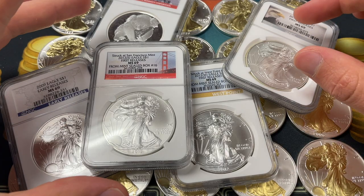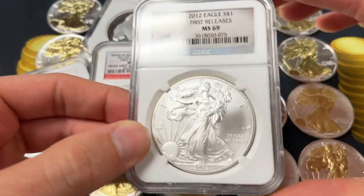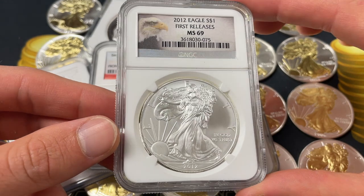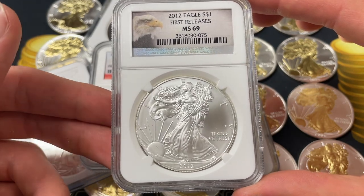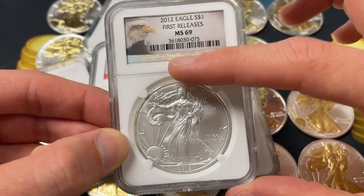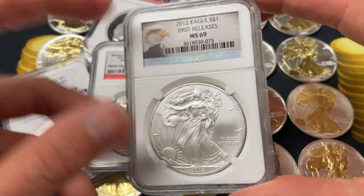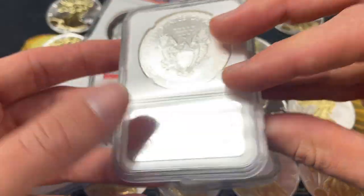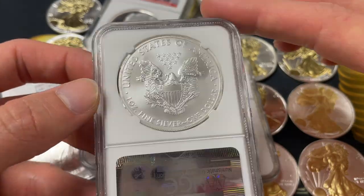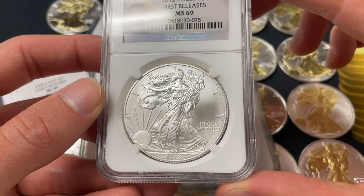We'll start with the pros. The very first thing is that these are attractive coins, especially with the label. I think the label on a lot of these coins complements the silver eagle quite nicely. In this case it's got a nice holographic strip by NGC — the eagle design is quite attractive, and it is a silver eagle after all.